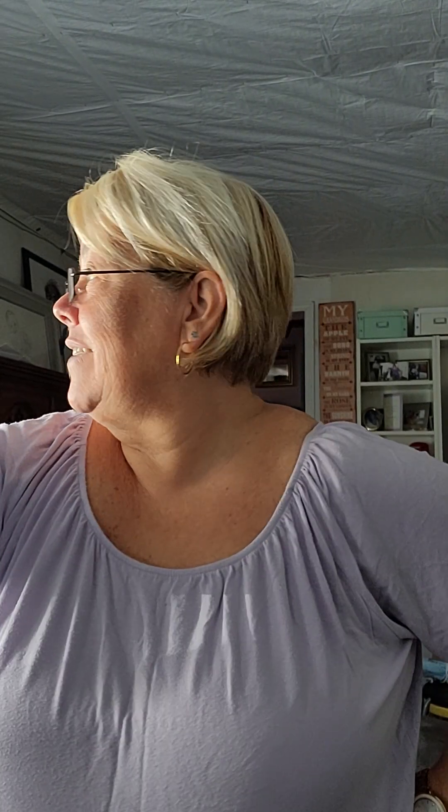Good morning everybody. It's Lynn the Leather Bag Lady. How are you all today? It is Tuesday and the sun is just streaming through my window — I'm all shiny on this side of my head. It is a beautiful, beautiful day.